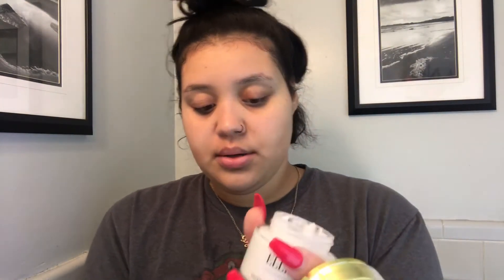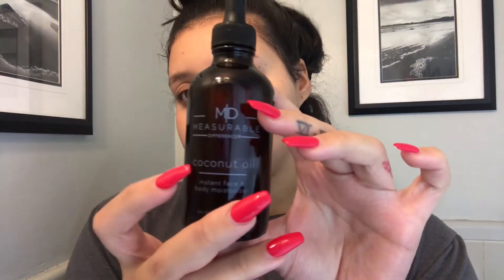Next I take my Ellen Tracy moisturizer — I got this from TJ Maxx for literally $5 and I really love it. I take about a dime-size amount and massage it onto my face, making sure I get my neck as well and my forehead.